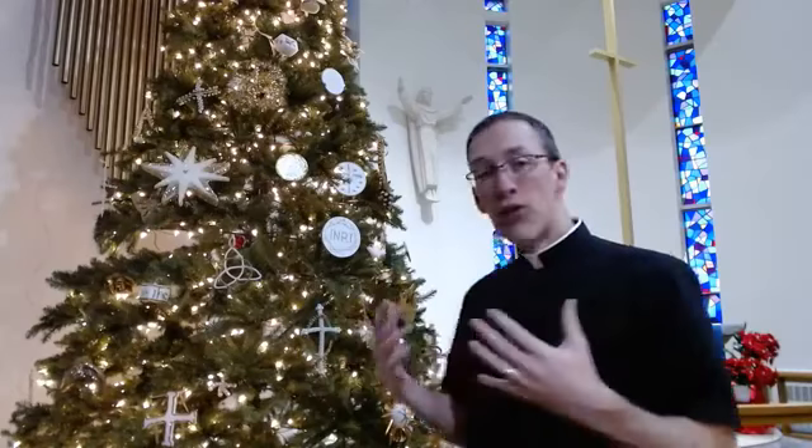So we're at the Christmas tree and we're looking at chrismons today. Right away you can see that there is white and gold — those are the two prominent colors on the chrismons. They're not ornaments; they're chrismons because chrismons are specifically symbolic of Jesus in some way. All of these have been handmade over the years by Zion members. The white symbolizes the purity of Christ, and the gold symbolizes the divinity, the majesty of Christ.